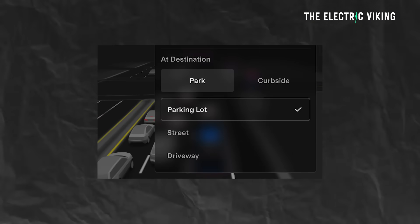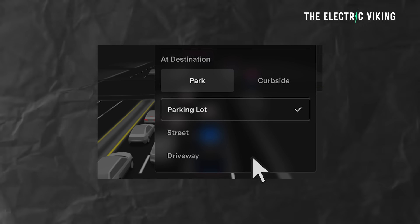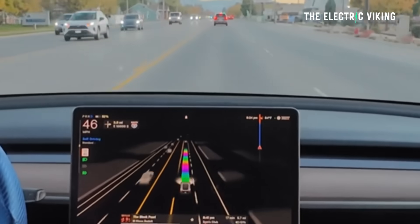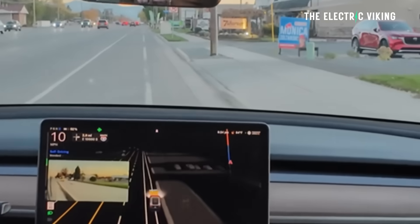Added arrival options for you to select where Full Self-Driving should park: in a parking lot, on the street, in a driveway, in a parking garage, or at the curbside. That's getting pretty impressive — you've got those choices. Also added handling to pull over or yield for emergency vehicles, for example police cars, fire trucks, and ambulances — it can recognize them.